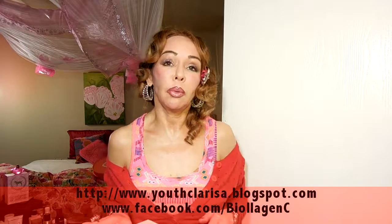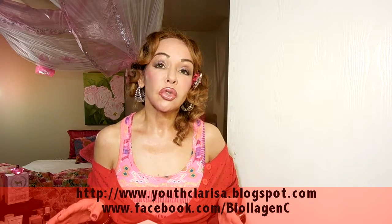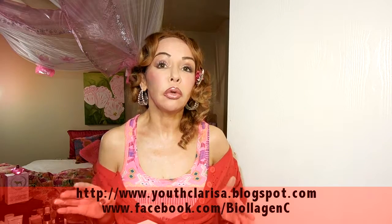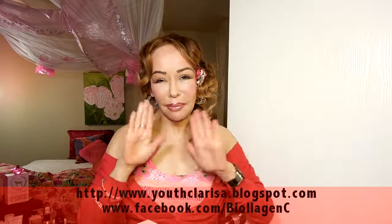Okay girls, stay tuned for more videos and don't forget to subscribe. And be beautiful, youthful, and fabulous. God bless you guys. Bye!